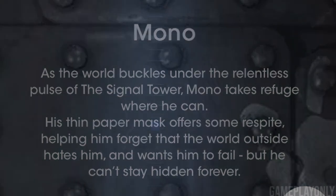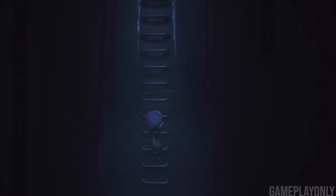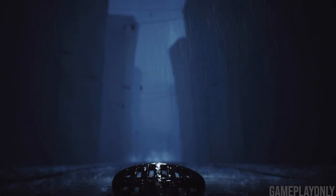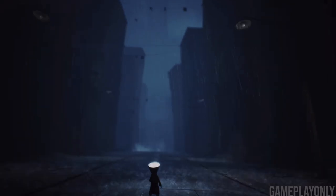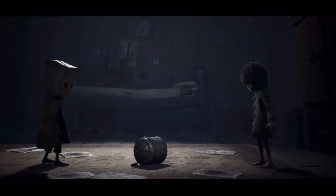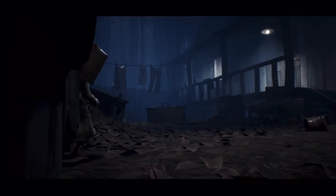This hints to us that Mono is secretly Thin Man. Personally, I think the outside world hates Thin Man, aka Mono, because he's the one keeping the signal tower alive. They want Mono to fail because it's going to save the world. While playing, a lot of us notice that Six seems invisible — no monster in Little Nightmares 2 chases after Six. When they see Six, they do nothing, but when they see Mono, they go ballistic, possibly trying to stop him from achieving his journey to the tower, or perhaps they quite literally just hate him and want to get rid of him.